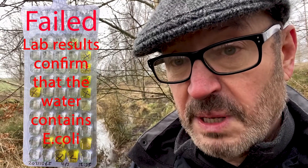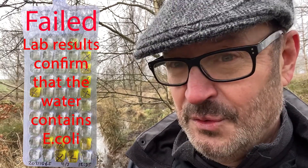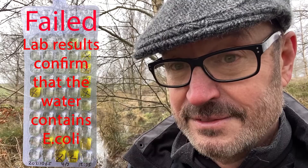The probability of it containing Cryptosporidium, Giardia, Campylobacter, or E. coli is extremely high. Would I drink the water? No. And I don't recommend that you do either. Thank you for watching. See you in the next video.